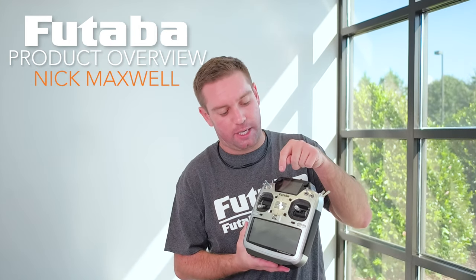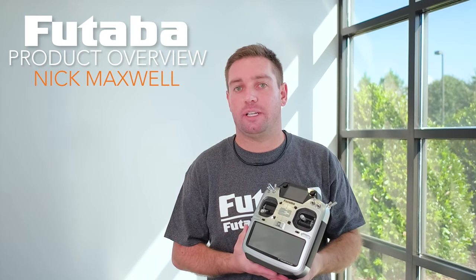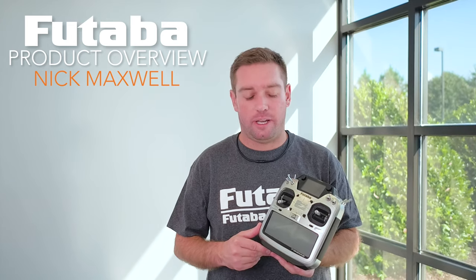You'll also notice that it's got two displays — one down here for all your standard programming and the one up here for telemetry and timer. That's great for if you're flying and you want to look down at your timer or the different telemetry items.